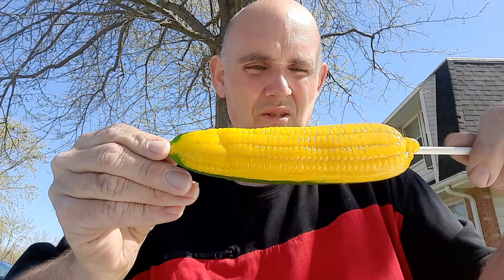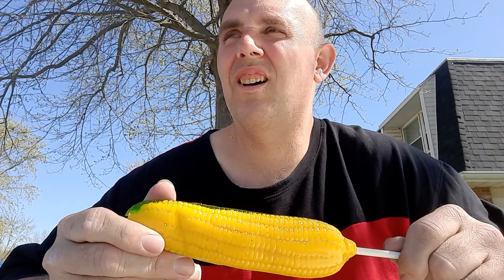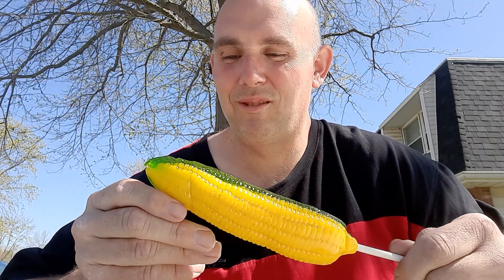Looks like a piece of corn on the cob. Like I said, like in any of the other videos I've seen, people have had trouble biting into them, so let's give it a try.